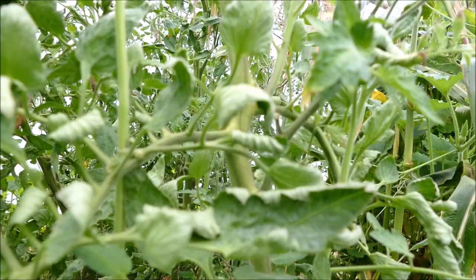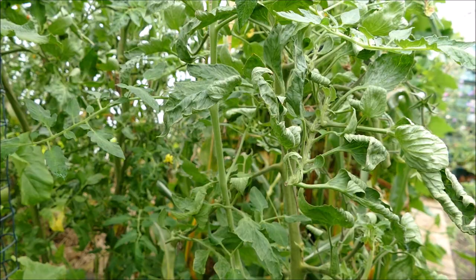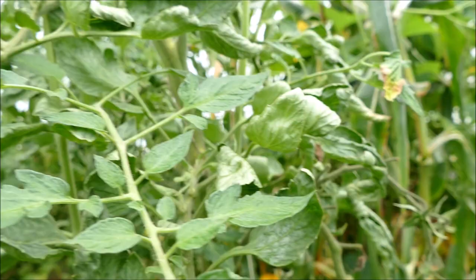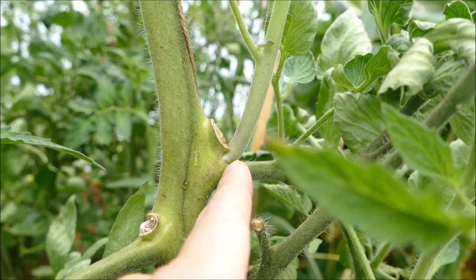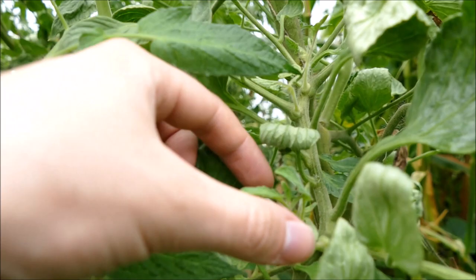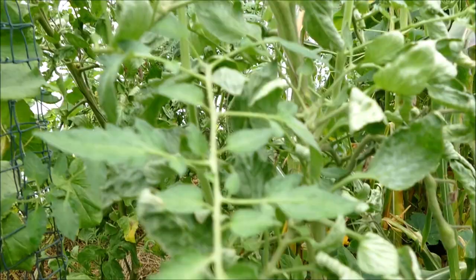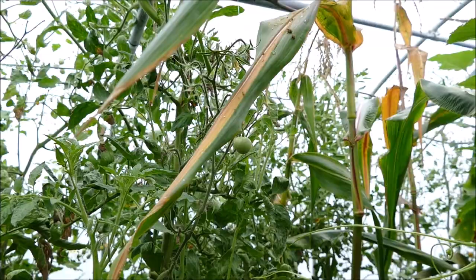Behind the sweet corn section we've got some more tomatoes — these are the beefsteak tomatoes. I mentioned I grafted some onto the potato and they did well, but these ones on their own root systems just haven't done well. I don't know if it's not pollinating — you get all these flowers and then nothing seems to grow into fruit, just empty shoots. What's also really weird is it keeps growing shoots out of its leaves themselves, not just the side shoots. It's getting quite congested and not really fruiting much. I don't think we'll be going with these again next year.